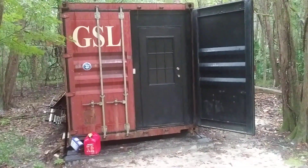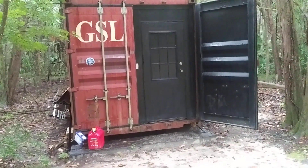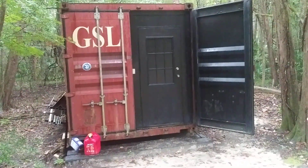You'd never know it was a tiny home — that's really cool. My friend built it.